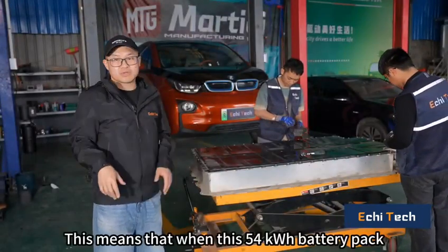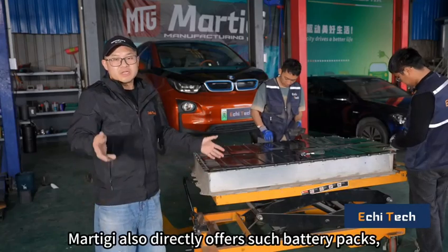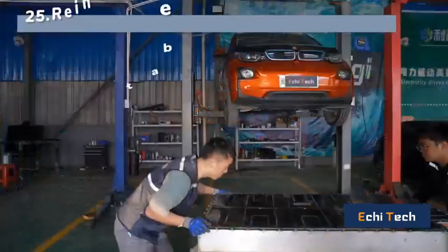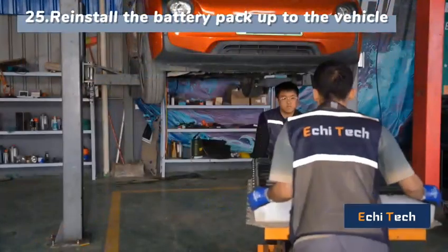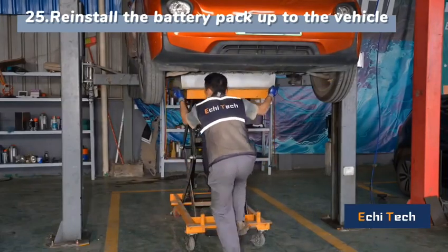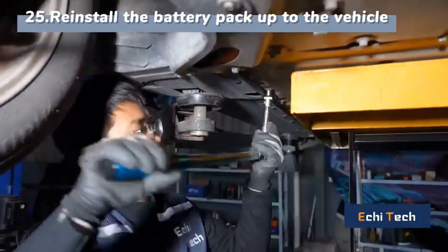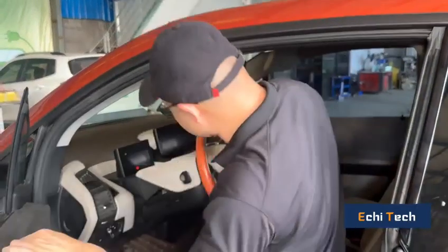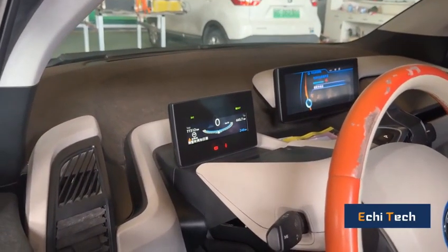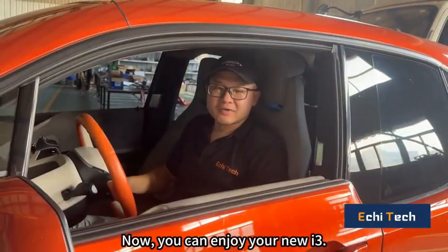This means that when this 54kWh battery pack is installed in any i3, it can run for 400 kilometers. Matiji also directly offers such battery packs, so it can be plug and play. Now you can enjoy your new i3.